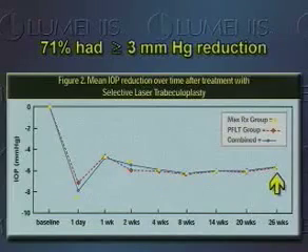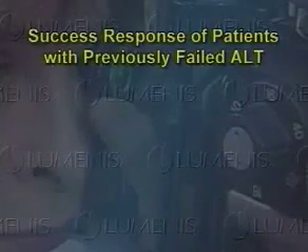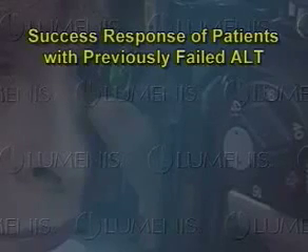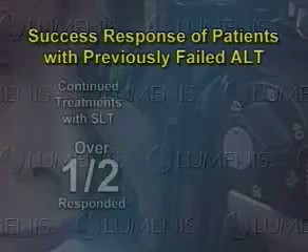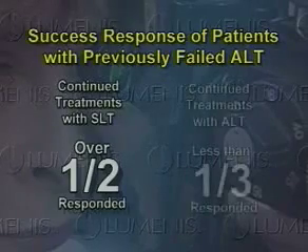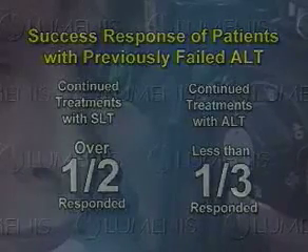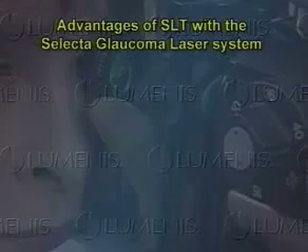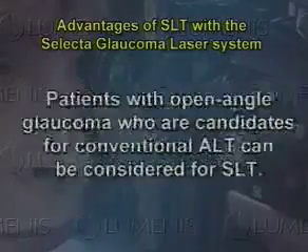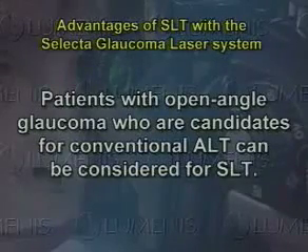71 of 101 patients responded with an IOP reduction of 3 mmHg or greater. The efficacy of SLT in patients who had previously failed ALT is notable, with almost twice the response rate: over half of SLT-treated patients in the previously failed ALT group responded, compared to less than a third of ALT-treated patients after a failed ALT. Proper patient selection helps ensure the success of SLT, and patients with open-angle glaucoma now have another consideration for their therapy.